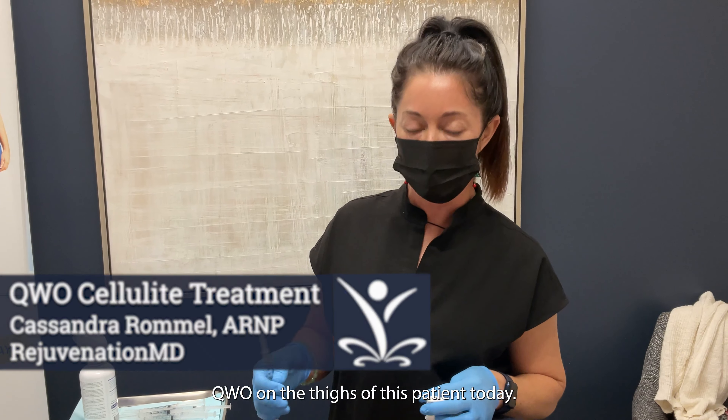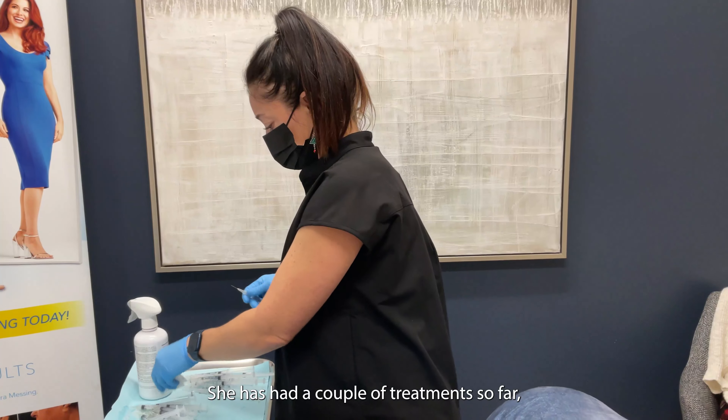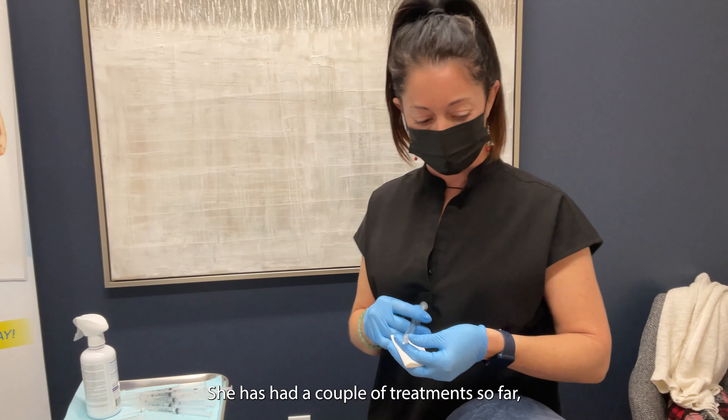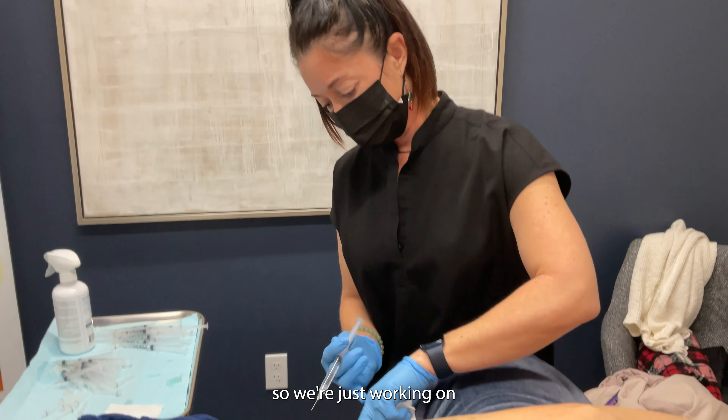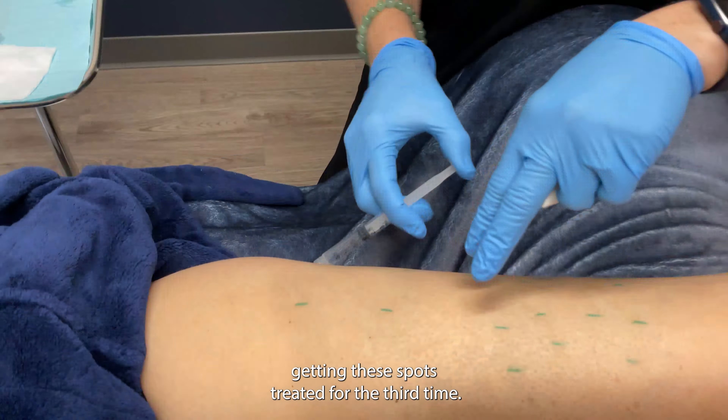I'm Cassandra here at Rejuvenation MD and we're getting ready to do Qwo on the thighs of this patient today. She has had a couple of treatments so far, so we're just working on getting these spots treated for the third time.